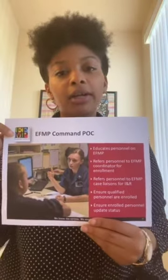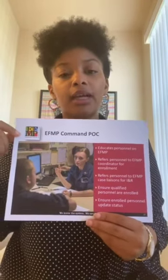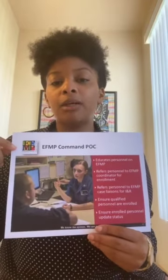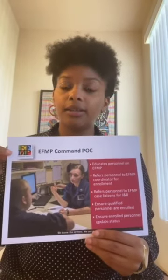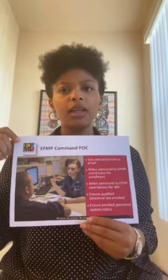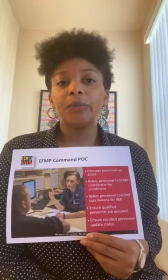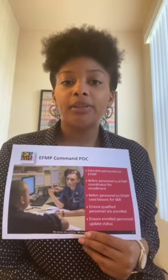Lastly, the ETH&P point of contact is a service member within their command — this serves as their collateral duty. The ETH&P point of contact is responsible for educating personnel within their command about the ETH&P program and referring potential enrollees to the ETH&P coordinators at the medical centers. If the sponsor has ETH&P dependents already enrolled, they are to refer the service member to their assigned case liaison, which can be found in their NFAAS account by clicking on the ETH&P information tab. The point of contact also provides enrollment summaries and guidance on how to update enrollments, directing members to the appropriate personnel for additional assistance.